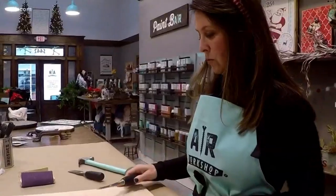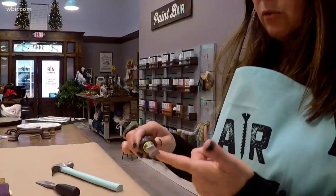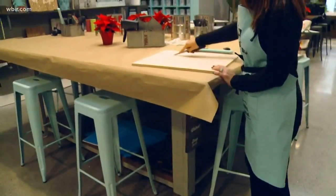We want to use a chisel like a boat. A&R Workshop helps bring those Pinterest dreams to life. I think Knoxville needed this. It's just a fun way to get out and create something that you'd be proud of.